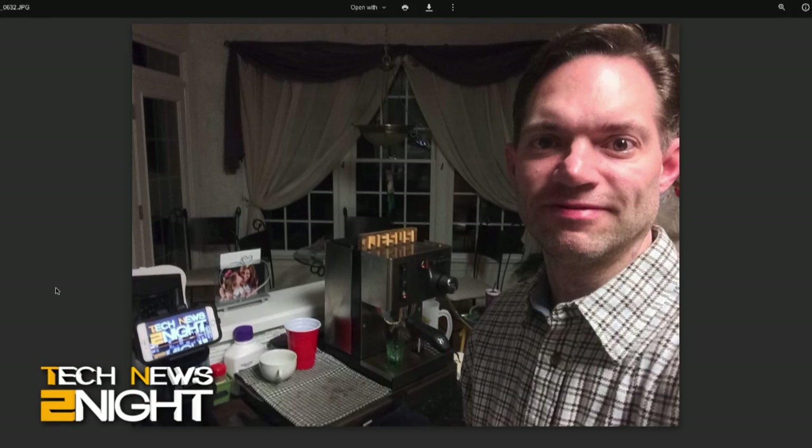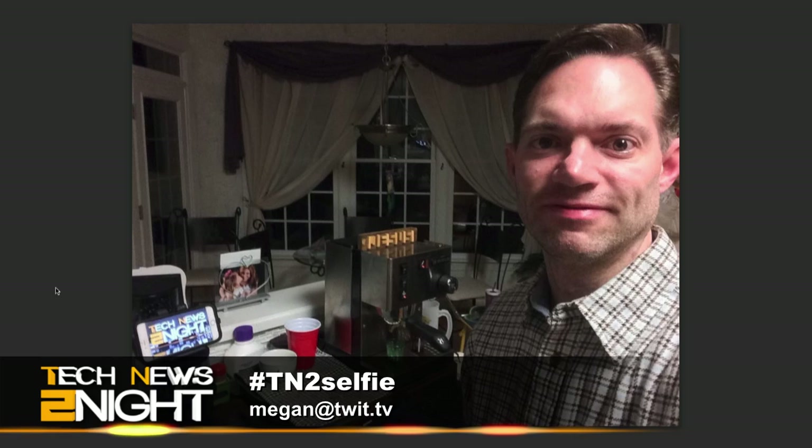Thank you to everyone who's been tagging or sending selfies watching or listening to Tech News Tonight. Today's TN2 selfie fan of the day is Derek from Raleigh, North Carolina. He says he watches TN2 every morning while making lattes for his wife and himself, and says the show gives him a burst of energy to start the day — or is that the espresso? Thanks for watching, Derek. You can watch the show again right before our morning news program at twit.tv. Tech News Today is our morning program at 10 a.m. Pacific, 1 p.m. Eastern. Send us your selfies — tag your pictures with hashtag TN2selfie on Twitter, Google+, Instagram, or via email to tn2@twit.tv.